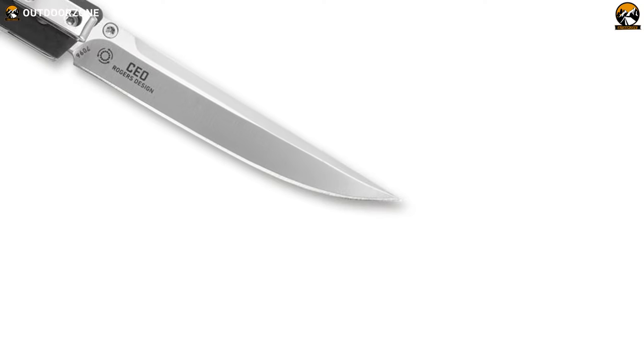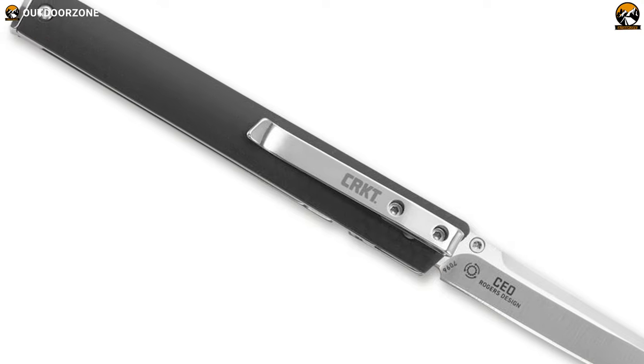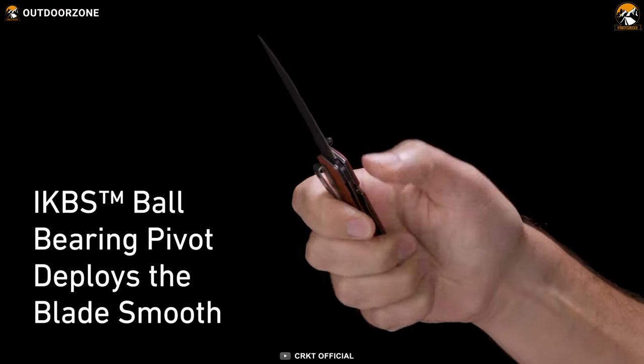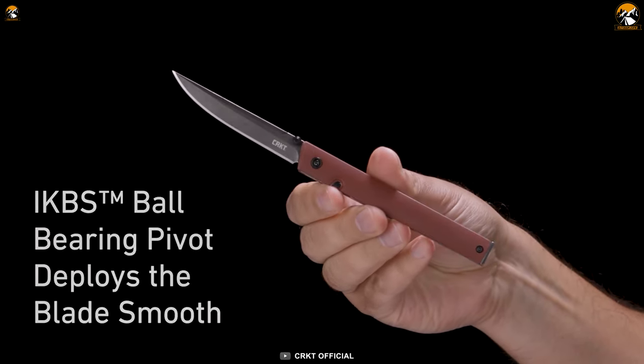For those who appreciate quick and easy access to their pocket knife, the CRKT CEO is a standout choice. A liner lock ensures it doesn't fail you with accidental closures, and its thumb stud with IKBS ball bearing pivot ensures lightning-fast deployment, so you can have the blade ready in an instant.